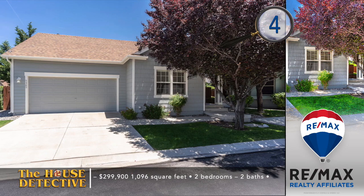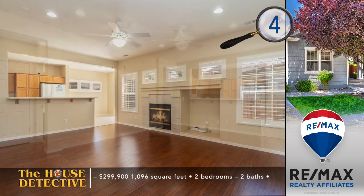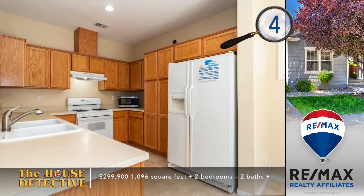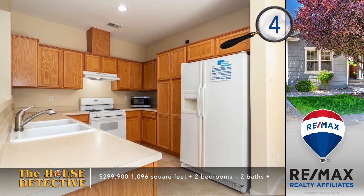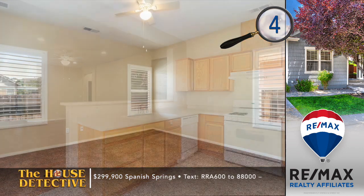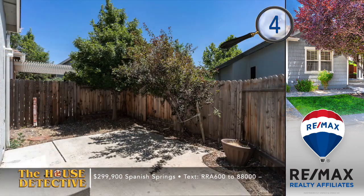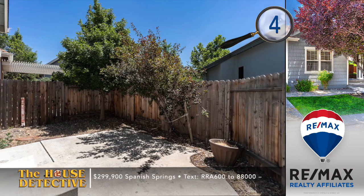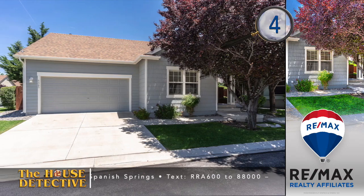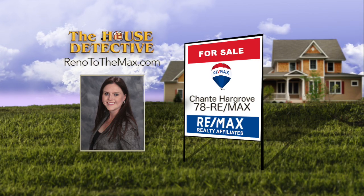When you move into home number four, you're not far from pathways, open space, new schools, and a pool for the residents. Conveniently located on a quiet community between Vista Boulevard and Pyramid Way in Sparks, this two-bedroom, two-bath, single-level home has an open floor plan with a fireplace. There's a serving bar from the kitchen of this 1,096-square-foot home. Step out back to find a private backyard with patio. The asking price is $299,900, and all the appliances are included. Call Shantae Hargrove at REMAX Realty Affiliates — 78REMAX.